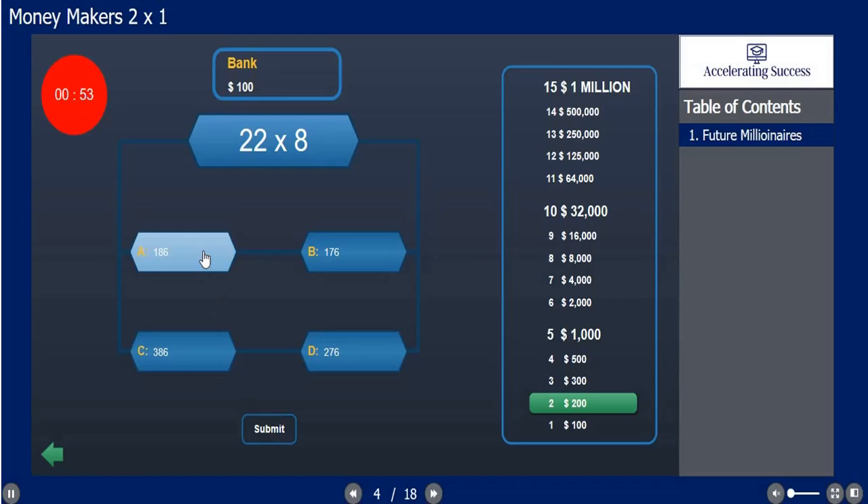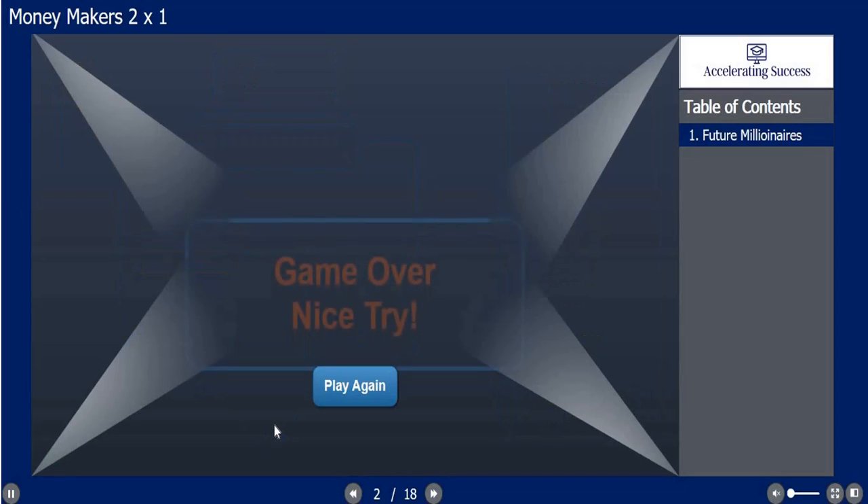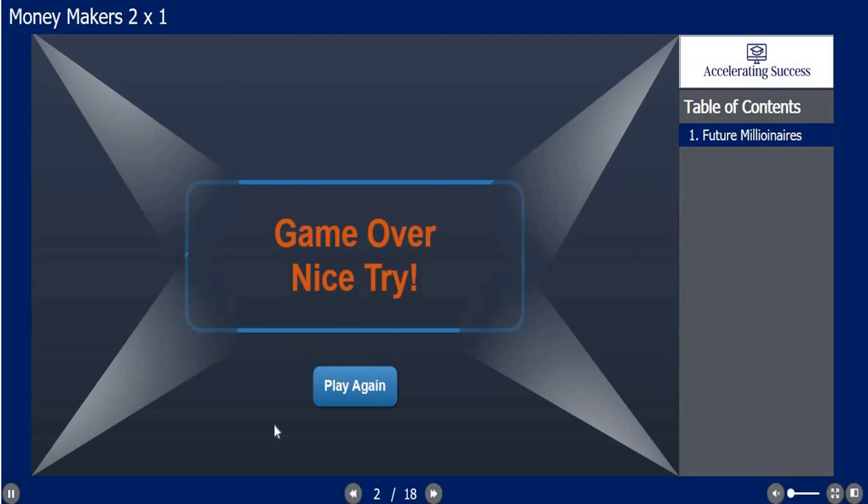But wait — if you make a mistake, if you get the answer wrong, it is over. And they have the option to go at it again.